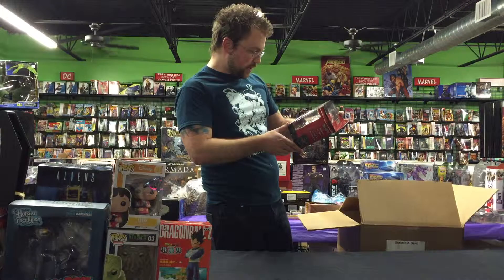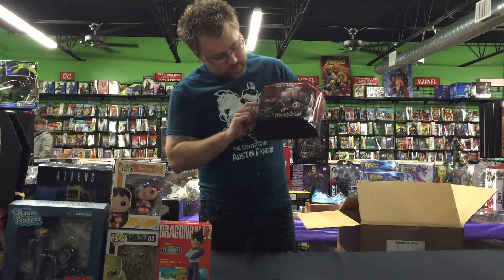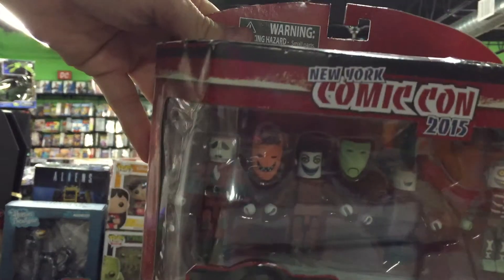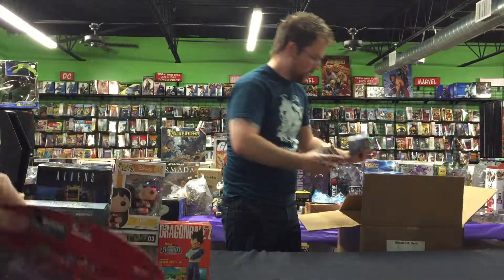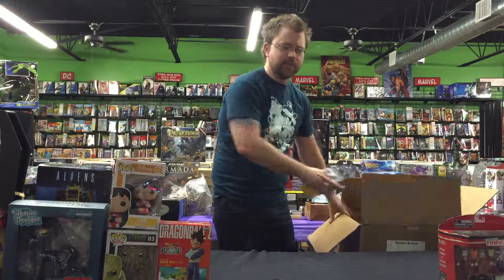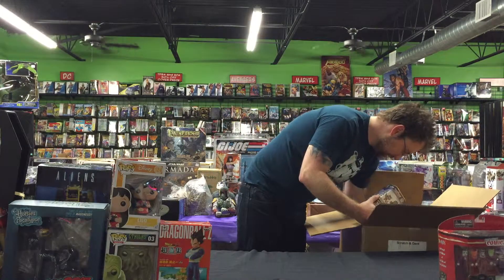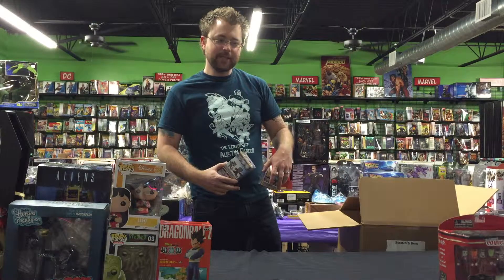We got some New York Comic-Con 2015 Mini Mates — this is Lock, Shock, and Barrel, and sad Jack Skellington right there. They've got their little tub that they ride around in. Paul Reubens was the voice of Barrel, and Catherine O'Hara — she was Shock. I think Danny Elfman did Lock. Yeah, that's right. You get a lot of Nightmare Before Christmas knowledge because we keep getting this stuff.